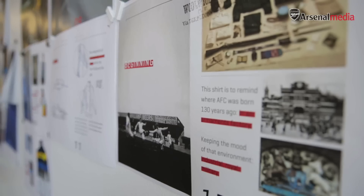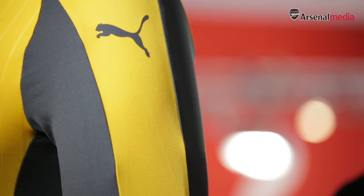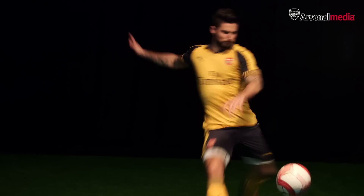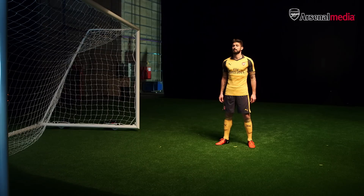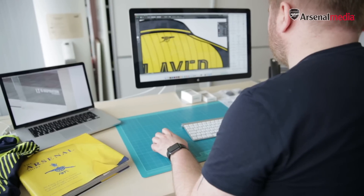For the away kit we really started with the heritage of Arsenal and their industrial roots from Woolwich. One of the things that popped up was concrete, so we went with grey rather than blue, which has been synonymous with the Arsenal away kit. We wanted to keep it embedded within the richness of Arsenal history by keeping the yellow shade, so we really looked at fusing the histories together.